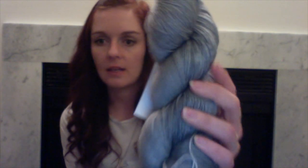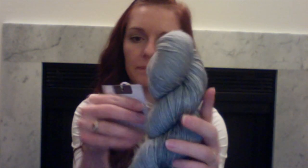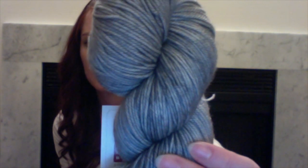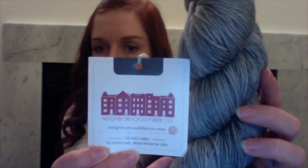I stopped by the Neighborhood Fiber Company because I'd heard such amazing things about them and wanted to try their yarn. I got a very nice gray in sport weight — it's their Studio Sport, 100% Superwash Merino, in the colorway Charles Center. I don't have a whole lot of sport weight, and it's a very generous skein at 355 yards. I think it's going to be a hat and cowl or something like that.